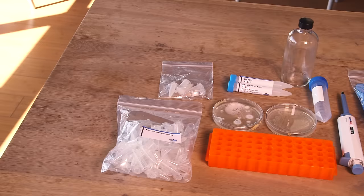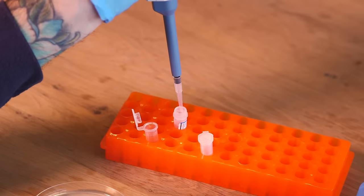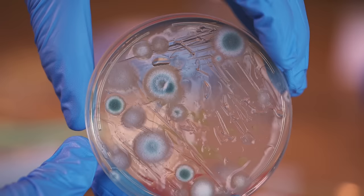What these kits do is they give people an introduction to it. Here's what you need, here's what you add, here's what you do, and you get to engineer the genome of an organism and see the result visually.